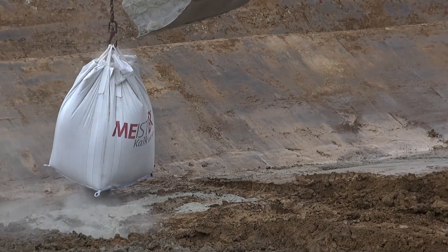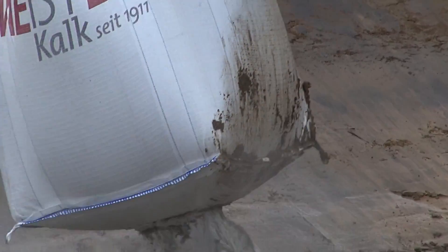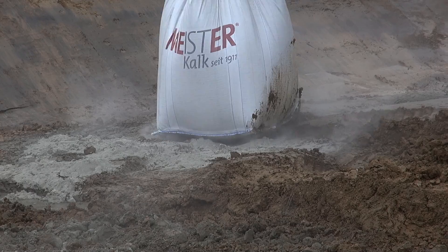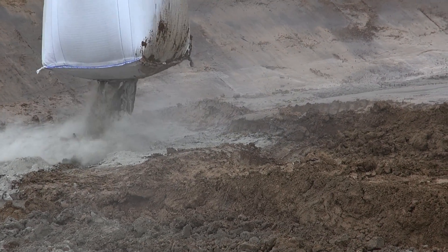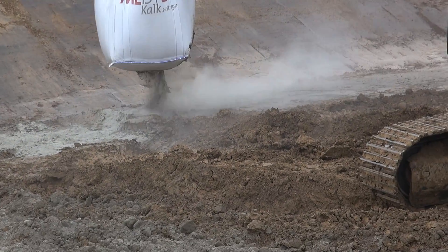As the ground was very wet and thus neither load-bearing nor suitable for compacting, it had to be improved using a mixed bonding agent. This was supplied in big bags and immediately spread out using a digger.